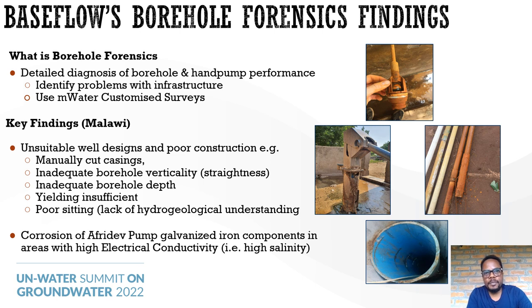Let me share some practical experiences from my organization working in Malawi. We have a process called borehole forensics — a detailed diagnosis of borehole and hand pump performance where we identify problems using a methodological way of collecting data through customized surveys. Some key findings include unsuitable well designs and poor construction, for instance manually cut casings, insufficient yield, and poor siting due to lack of hydrogeological understanding. Corrosion of AfriDev pumps with galvanized iron components is rampant in areas with high electrical conductivity, such as high salinity.